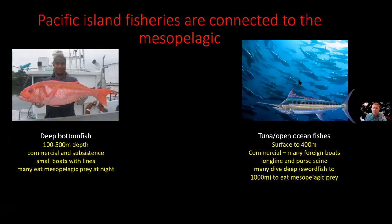Then we have tuna and open ocean species — things like that marlin — which are commercially harvested. A lot of the tuna fishing in the Pacific Islands region is actually by foreign boats from China, Taiwan, Belize, and others that have purchased rights to fish within countries' EEZs. They're often long liners and purse seiners, fishing from the surface to about 400 meters. Importantly, a number of these open ocean species dive to depth and forage on mesopelagic prey.